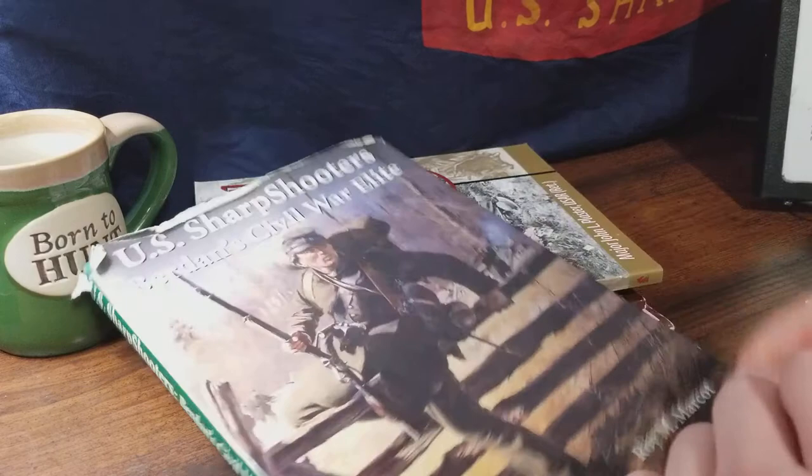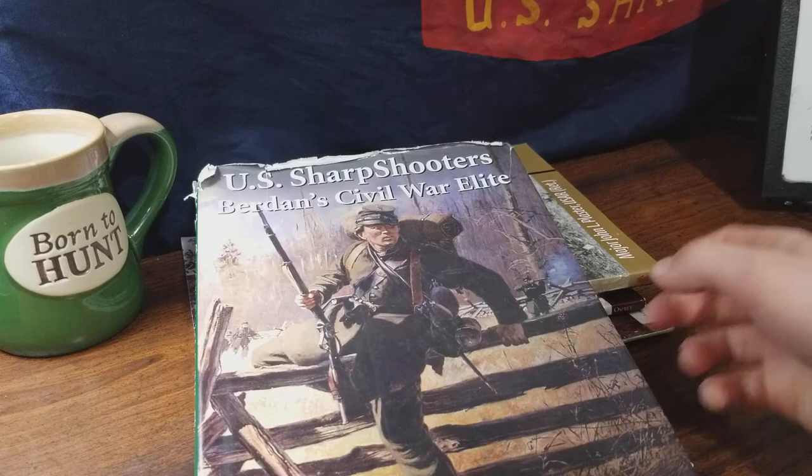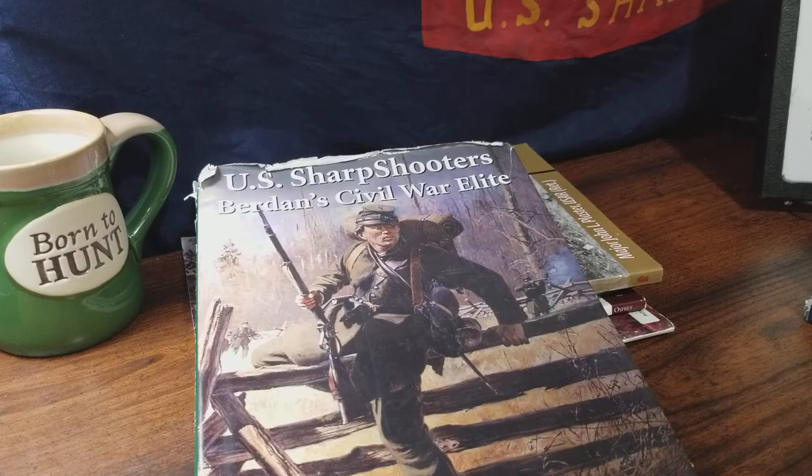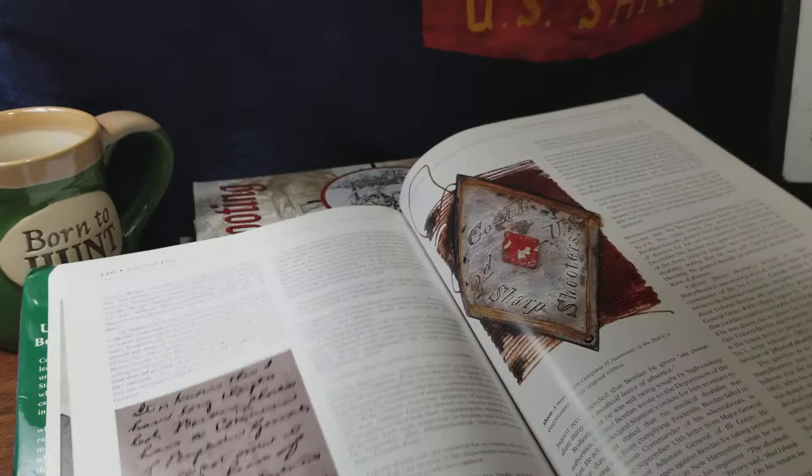The next one, which was the first book I ever bought when I began reenacting as a Burdan sharpshooter, was the Burdan Civil War Elite by Rory Marcotte. This is a wonderful overview of the sharpshooters — both 1st and 2nd Regiment — within the Civil War. There are wonderful photographs of original target rifles, Colt revolving rifles, Sharps rifles, Sharps rifle cartridge boxes, and uniforms. There are even the original schedules of the sharpshooters in Camp of Instruction and their daily life afterwards. In the very back there are photographs of original sharpshooters that served in the Civil War.